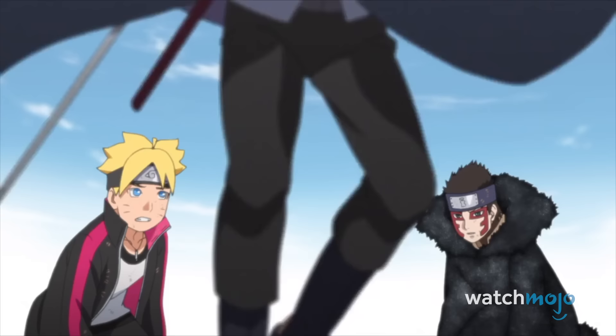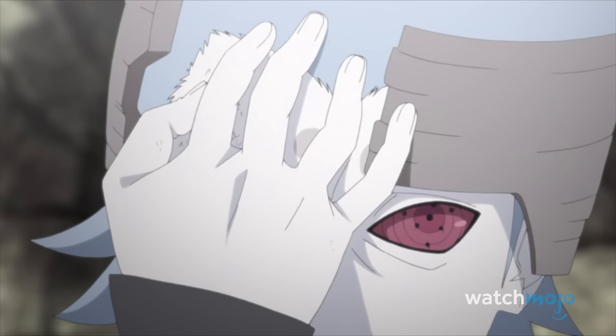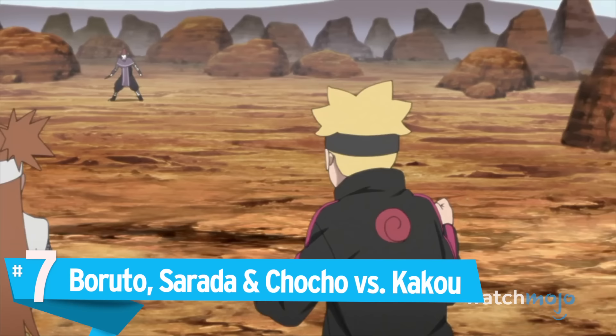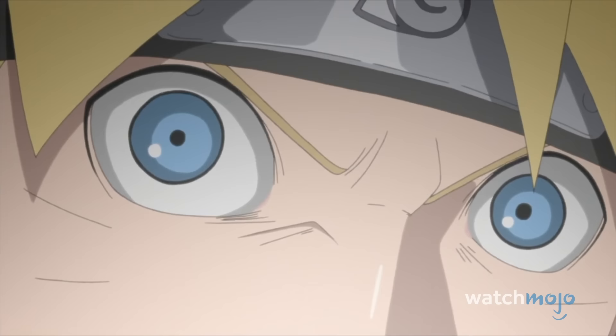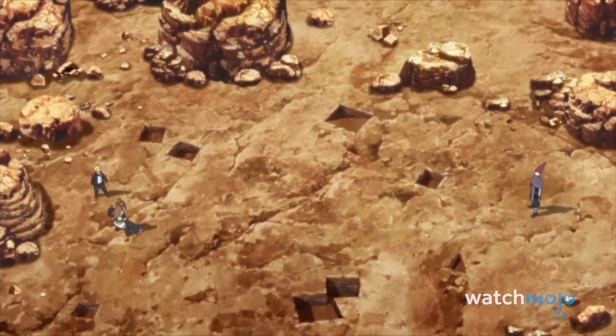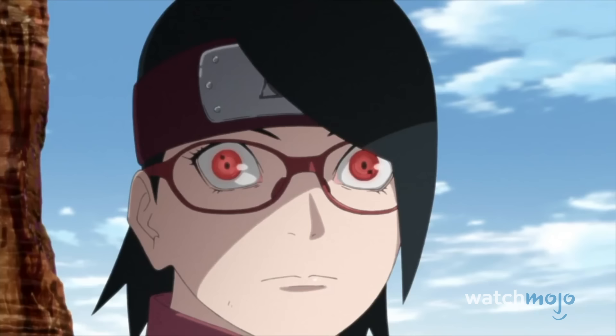Sure, Sasuke had to come in and save them at the last second, but the duo broke the right horn of Urashiki. A stunning display of teamwork that not only highlighted Sarada's proficiency with the Sharingan, but also goes to show that even a supporting character like Chojo is not to be dismissed.